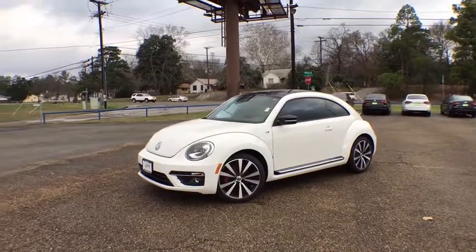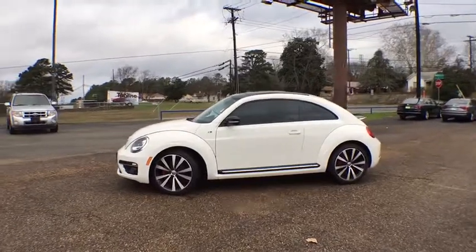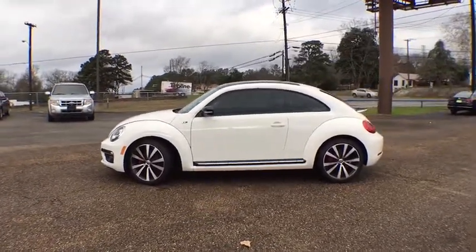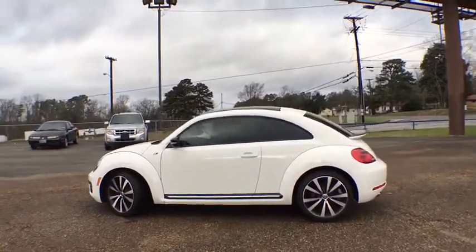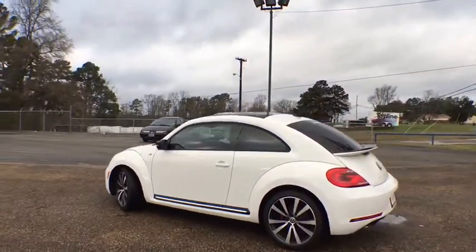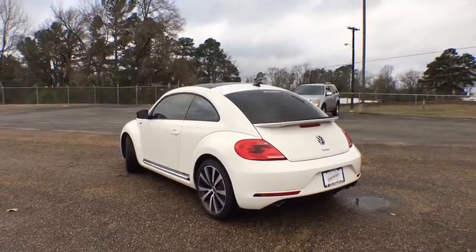The 2014 Volkswagen Beetle Sport. The VW Beetle rekindled the magic of its legendary namesake and became a ray of sunshine in an all too serious car market. The Volkswagen Beetle is among the top 10 best-selling nameplates of all time, ranking right up there with the Ford Model T in terms of numbers sold.